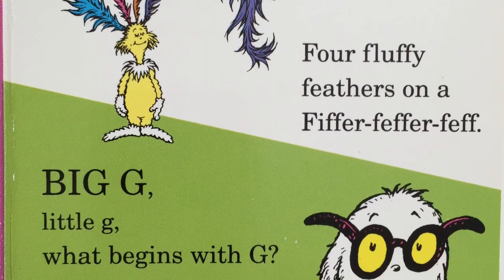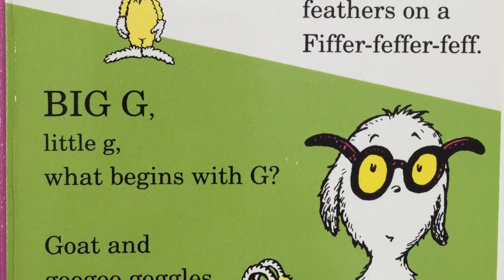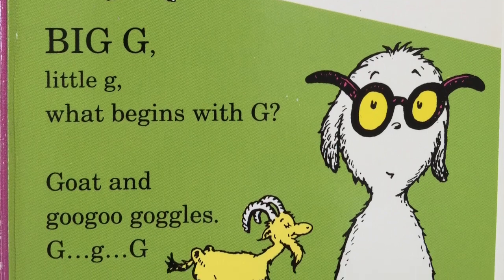Big G, little G. What begins with G? Goat and goo-goo goggles. G, g, g.